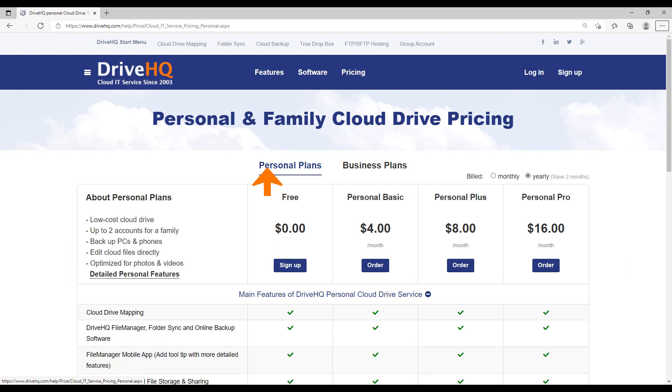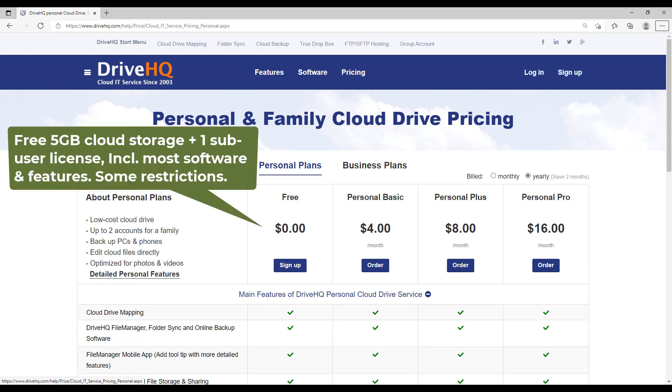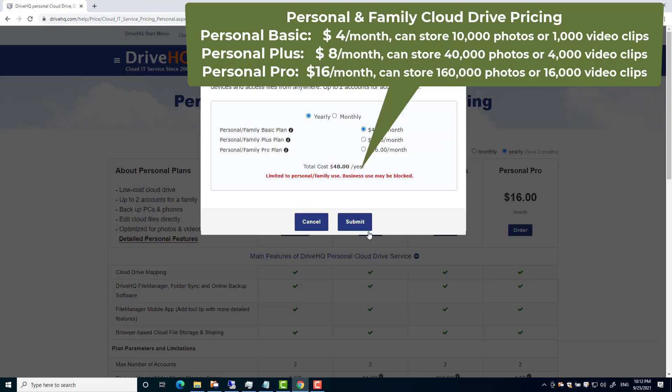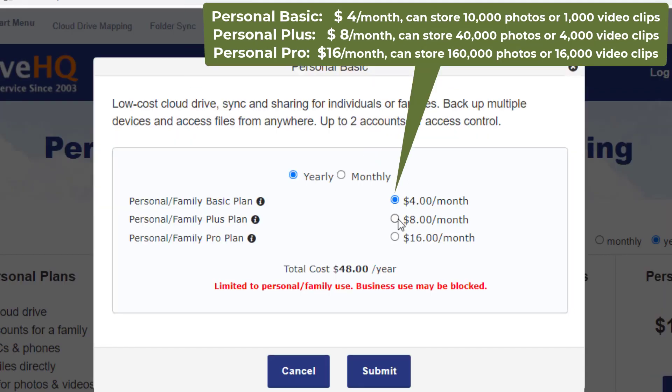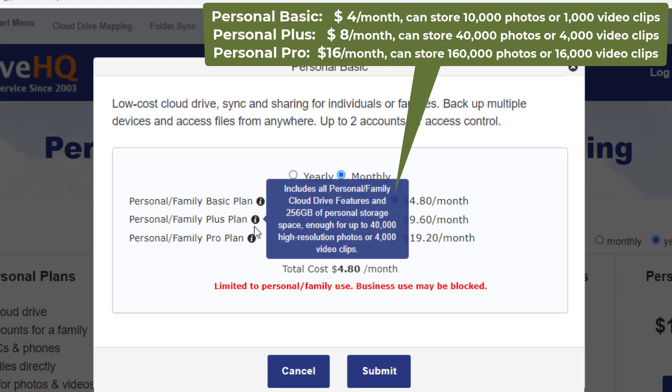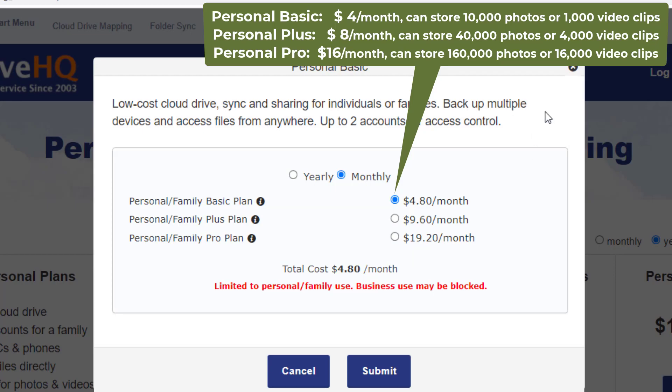Now let's talk about personal plans. DriveHQ offers free 5 GB cloud storage and one sub-user license. The free service has some restrictions, and you must log in at least once every three months. You can upgrade to the Personal Basic, Personal Plus, or Personal Pro plan, which includes 64 GB, 256 GB, or 1 TB of cloud storage — enough for most personal users.